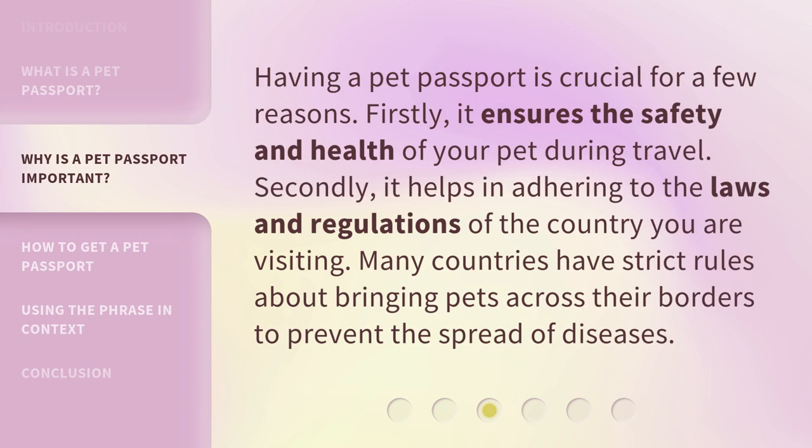Having a pet passport is crucial for a few reasons. Firstly, it ensures the safety and health of your pet during travel. Secondly, it helps in adhering to the laws and regulations of the country you are visiting. Many countries have strict rules about bringing pets across their borders to prevent the spread of diseases.